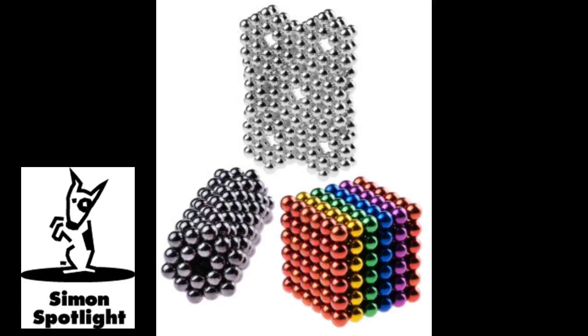Make something cool to look at, something fun to play with, or whatever this is. It's fun to see what you can create, and surprisingly satisfying to destroy it. Come on, man, I was proud of that. Sorry. Worth it.